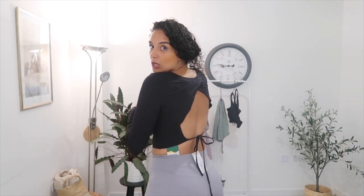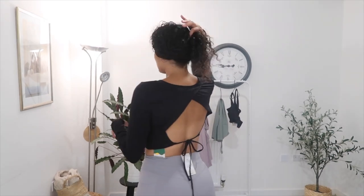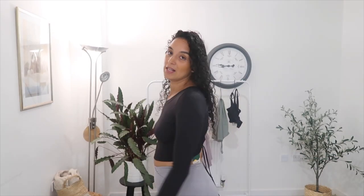Let me try on the last top. Halara, you are killing it with the back detailing! Look at this — a little tie-up at the back. How cool and cute is that? You could wear this like an evening top with jeans and heels, or you can wear it to the gym. This one is still really good material but it's a little more see-through and lightweight, so I'd probably wear a little sports bra underneath. I love the long sleeves and the material, and I love the back — I'd wear this to the gym or casually out for drinks.